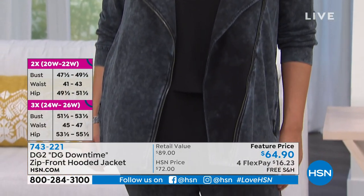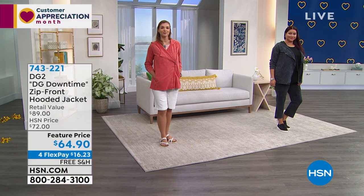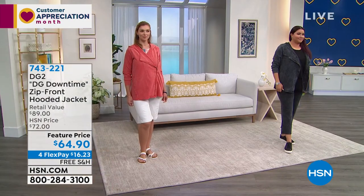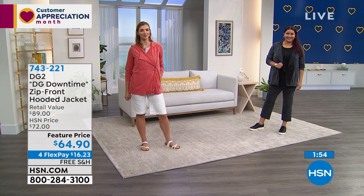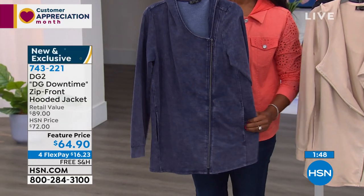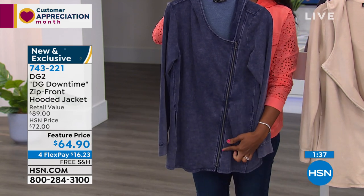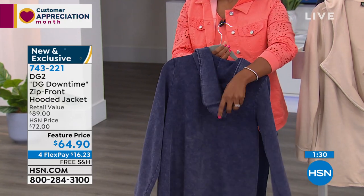It is so soft — you're going to truly cozy couture yourself. This is DG Downtime, exactly what the name implies. You're having relaxation — you don't have to put on the structured blazer and the pumps. You still want to look special though. The asymmetrical zipper is really flattering, giving it that biker chic — that's why I'm calling it a hybrid. It all came together in this jacket.